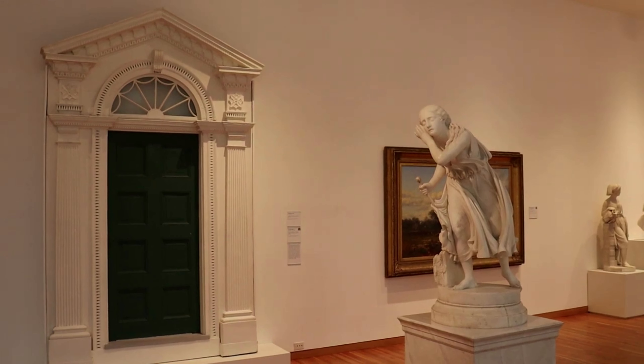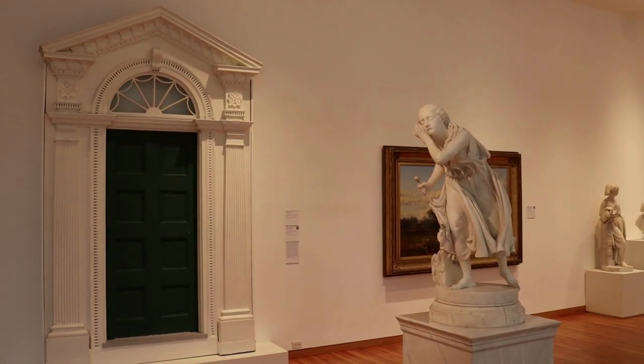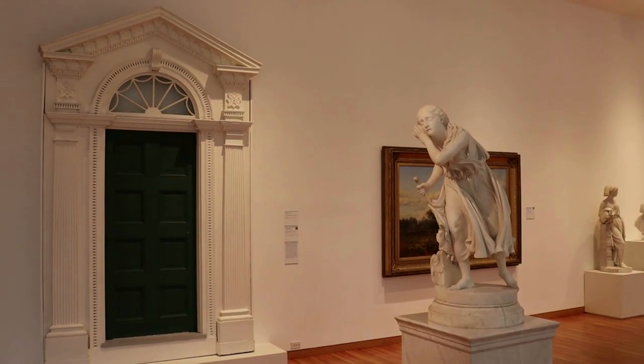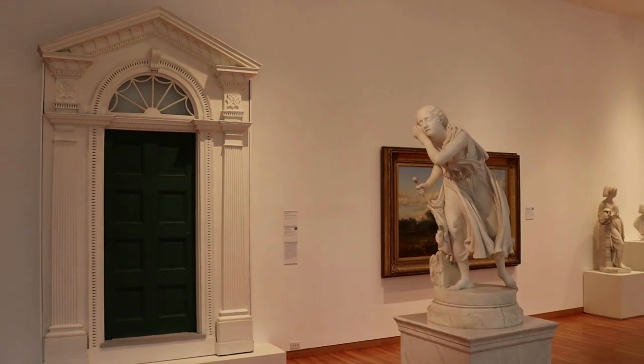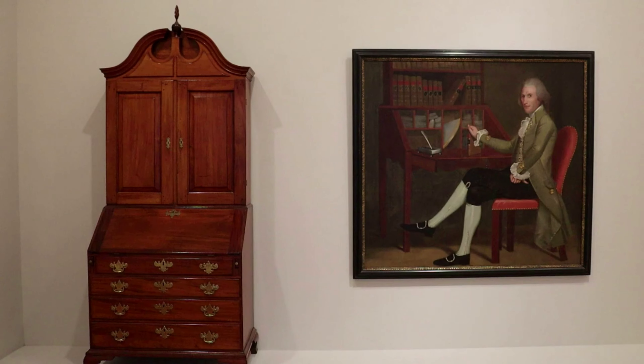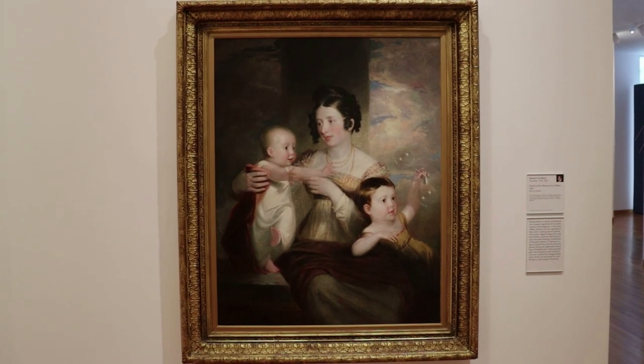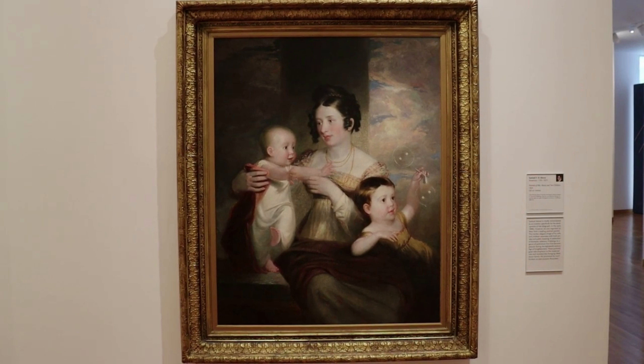That is a sculpture of Nydia, The Blind Flower Girl from Pompeii by Randolph Rogers, based on the popular 1830s novel The Last Days of Pompeii. On the right is a portrait done by Ralph Earl, who was a loyalist and fled to London during the revolution, but decided to come back to America due to the post-independence market for commissions. This is a painting by Samuel F.B. Morse of his family.